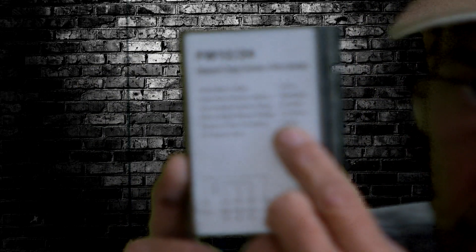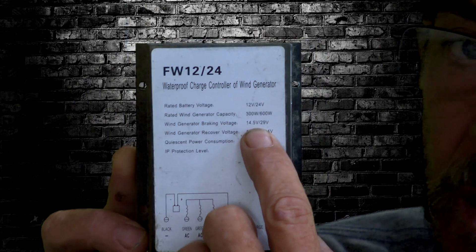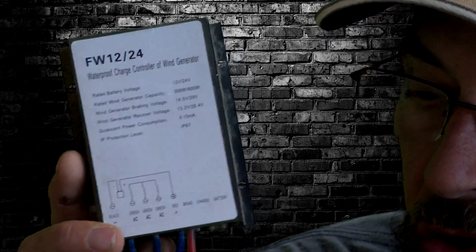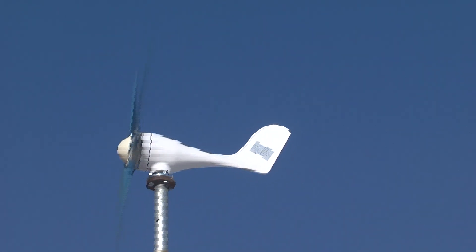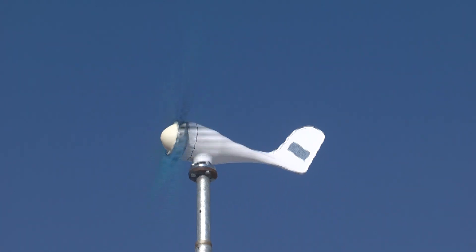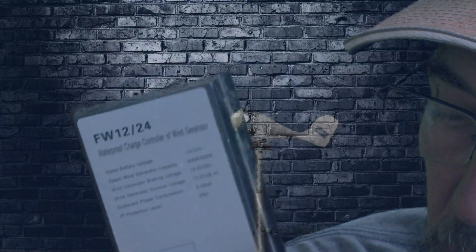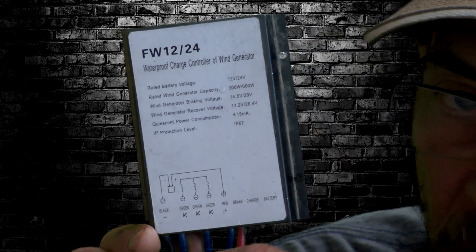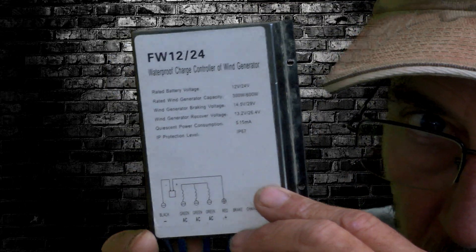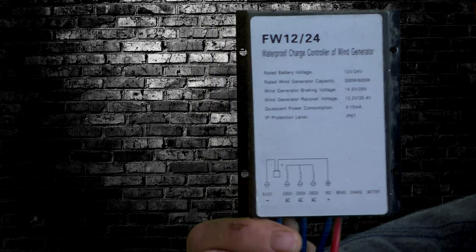These units also have an integrated braking system. Once it gets your battery bank up to 14.5 or 29 volts respectively, it will internally short the wires out, creating a load on the generator to slow it down so it doesn't overcharge your batteries. When the batteries drop back to 13.2 volts, the braking turns off. That braking causes heat in the unit and in the wind generator, which I believe is what ultimately destroyed the unit that evening.